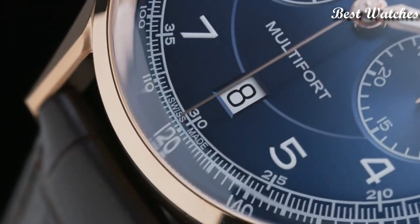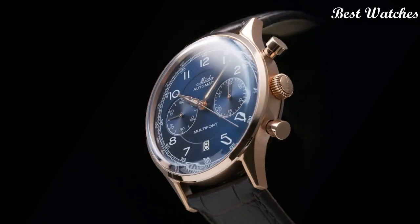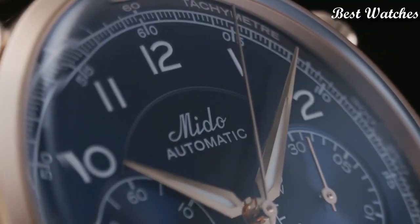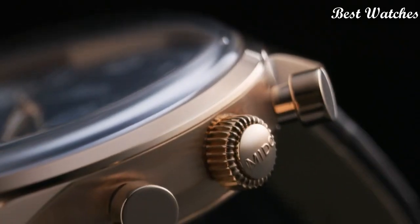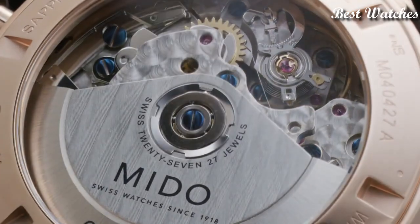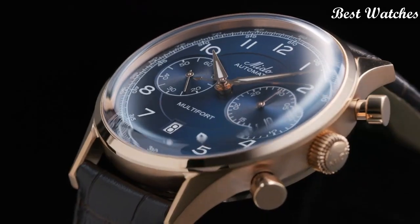Automatic movement offers a power reserve of up to 60 hours. Case material: Stainless Steel with Rose Gold PVD Coating. Thickness: 15.2mm. Case Length: 42mm.